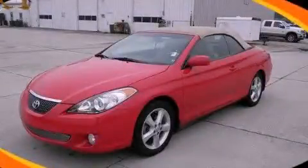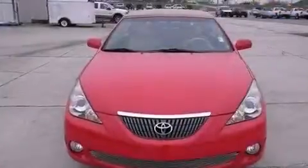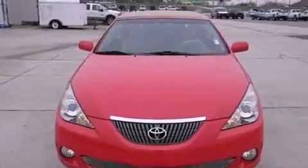This is a 2006 Toyota Camry. It features a 3.3-liter, six-cylinder engine and a five-speed automatic transmission.